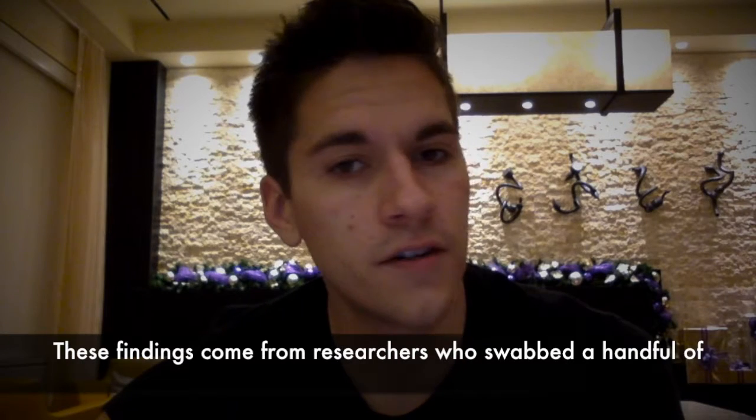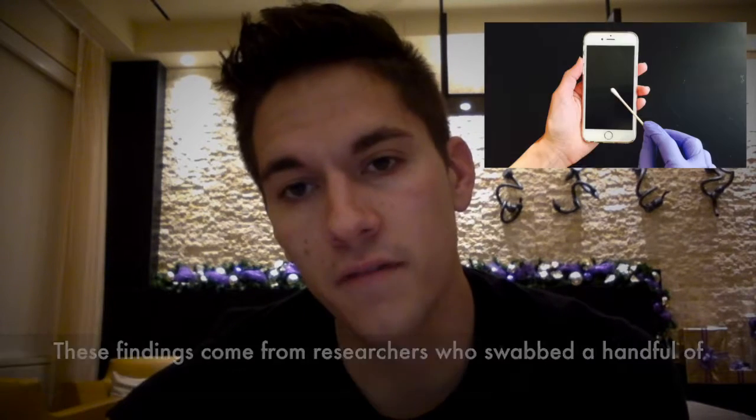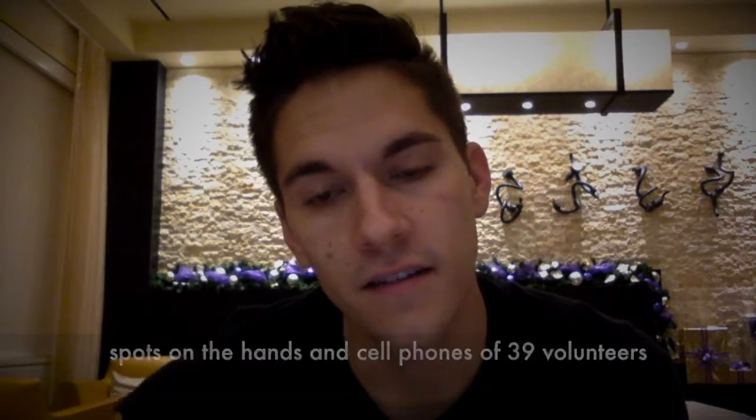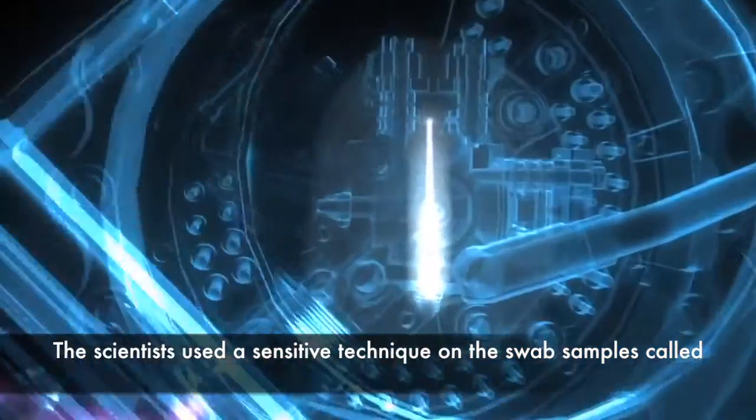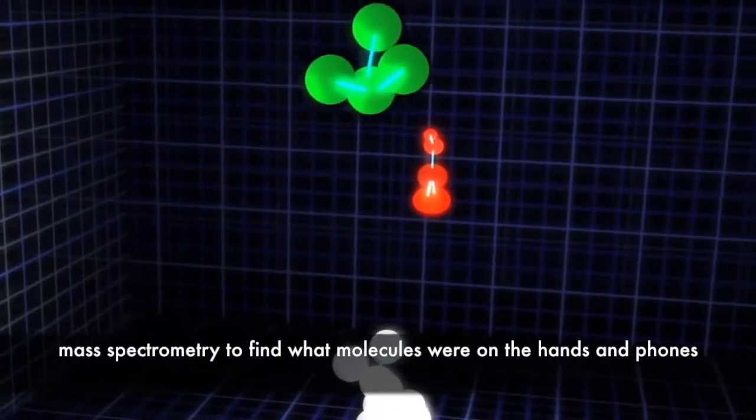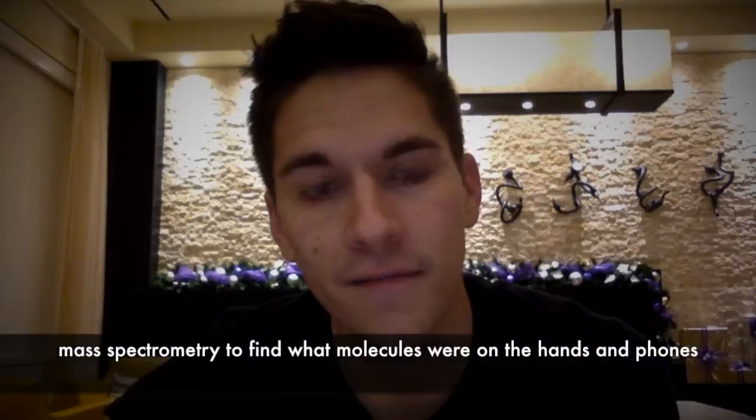These findings come from researchers who swabbed a handful of spots on the hands and cell phones of 39 volunteers. The scientists used a sensitive technique on the swab samples called mass spectrometry to find what molecules were on the hands and phones.